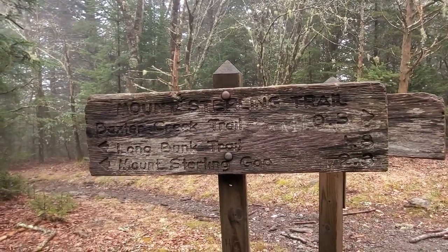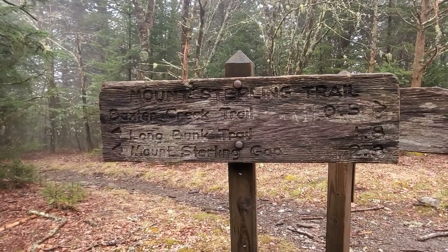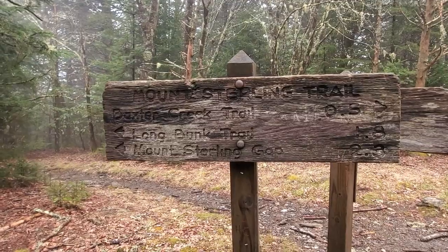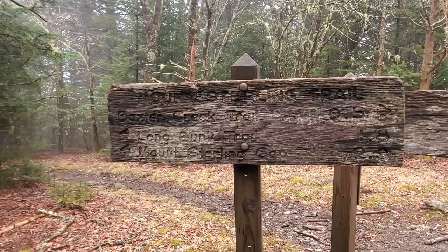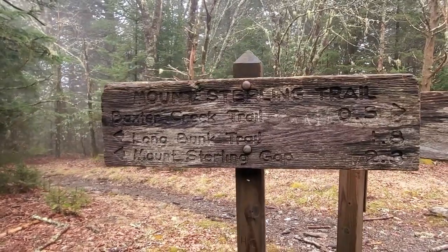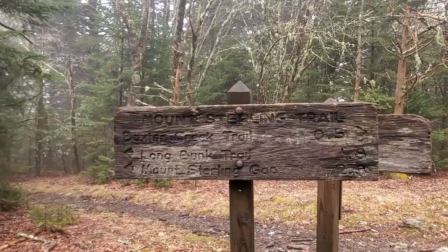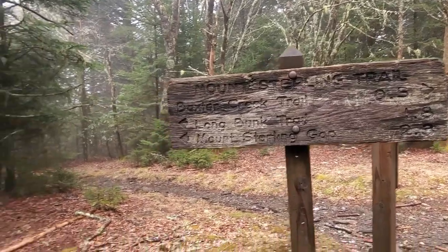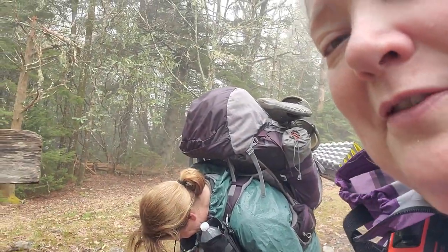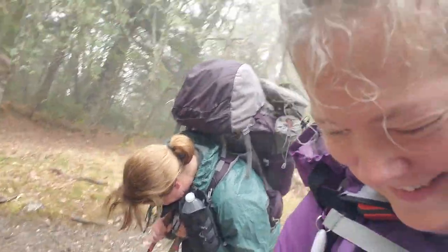We are headed down. Mount Sterling Gap is 2.3 miles, Long Bunk is 0.8 — total 2.3 miles to go. She's doubled over laughing. We're slap happy, which is really bad because we're about to go straight down. No falls yet this trip — they might happen now.